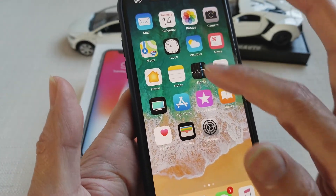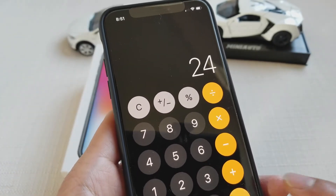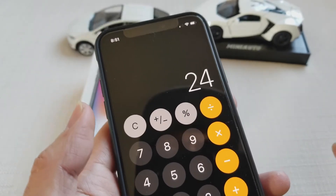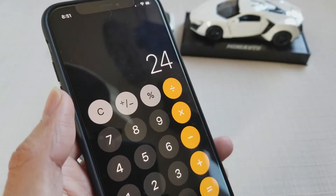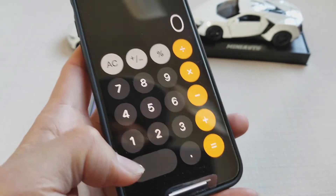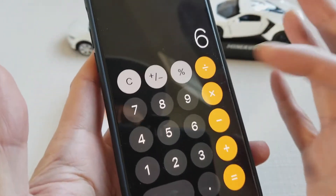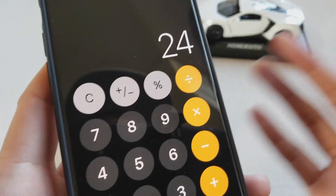Let's go to the calculator and see if they fixed that as well. 1 plus 2 plus 3. Unfortunately the calculator is still having the same problem — I press 1 plus 2 plus 3, it's supposed to equal 6, but it still equals 24. So the update did not fix the calculator problem. If you want to use your calculator, you have to enter slowly. If you press functions quickly, 1 plus 2 plus 3 will still give you 24.